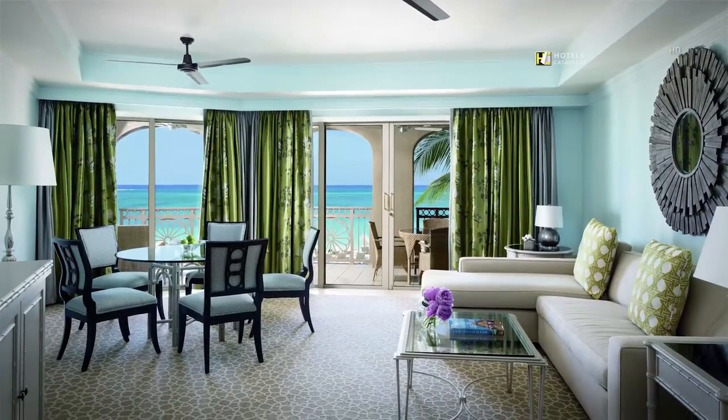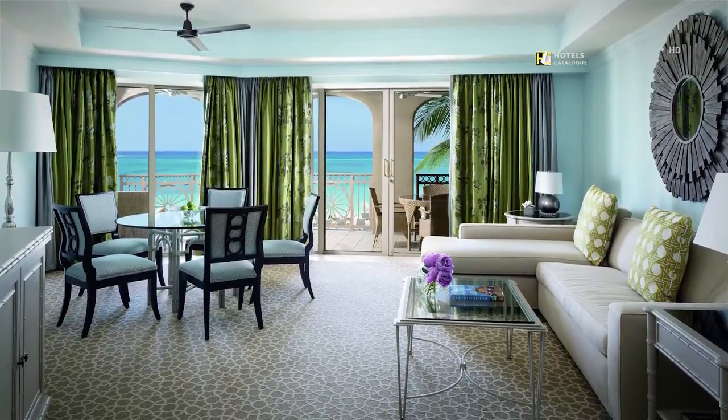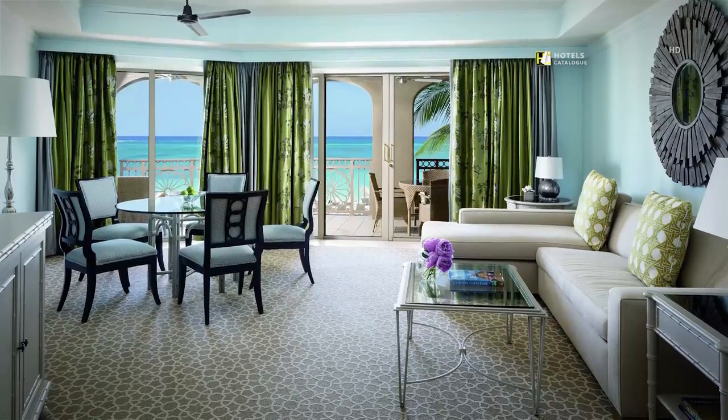The beautiful residential suite at the Ritz-Carlton, Grand Cayman, features one to three bedrooms, beautiful views, and accommodations for up to six.